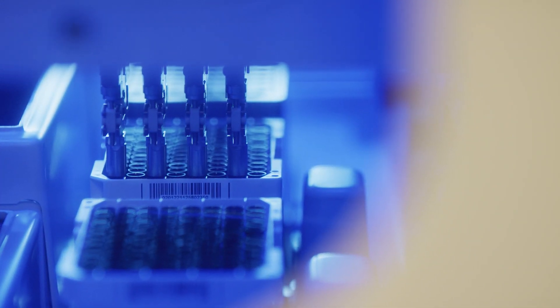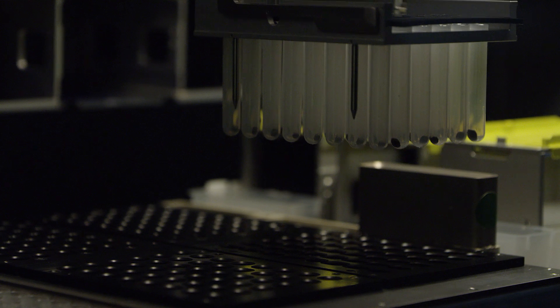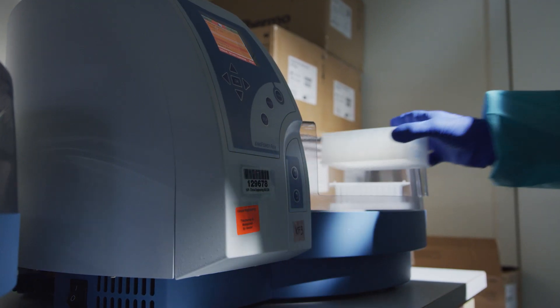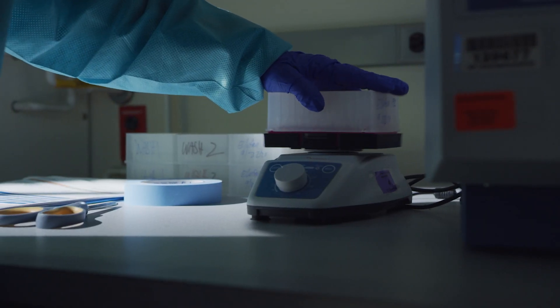Penn Medicine's labs use over a dozen different instruments to test for COVID-19. The number of samples an instrument can process depends on the internal mechanics, testing science, and how much manual labor is needed to prepare samples for processing.